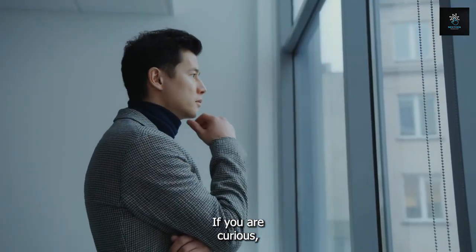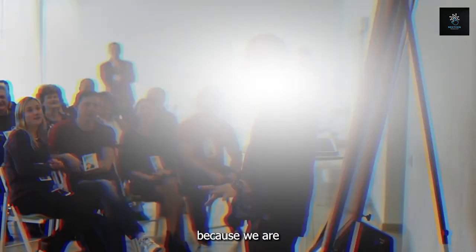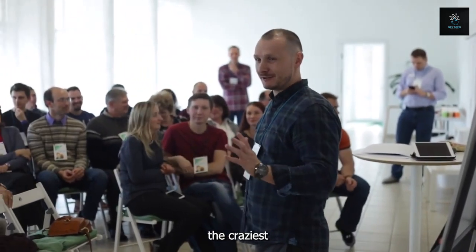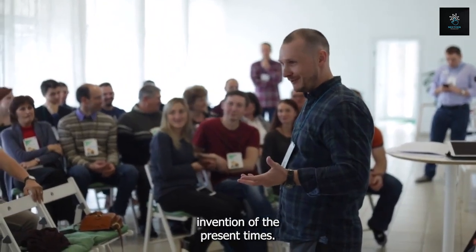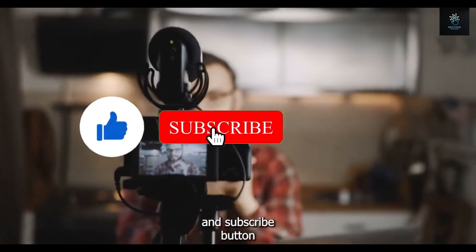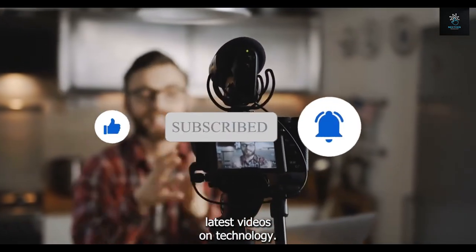If you are curious, stay with us because we are about to uncover everything about the hydrogen fuel cell, the craziest invention of the present times. Hit the like and subscribe button to stay updated with our latest videos on technology.